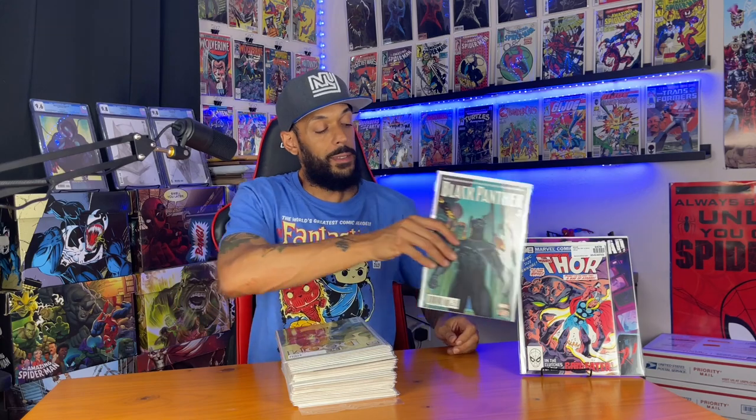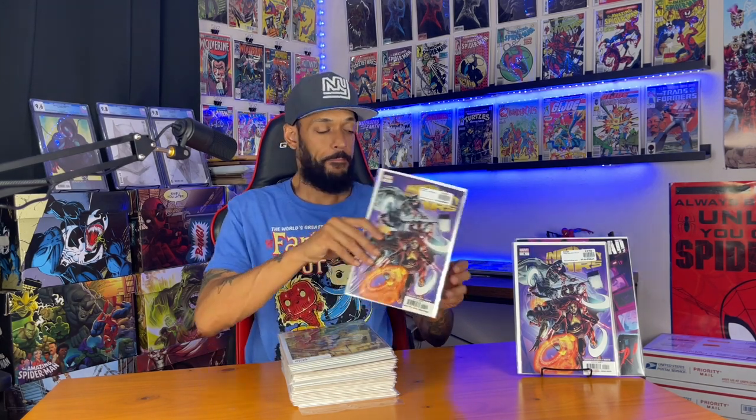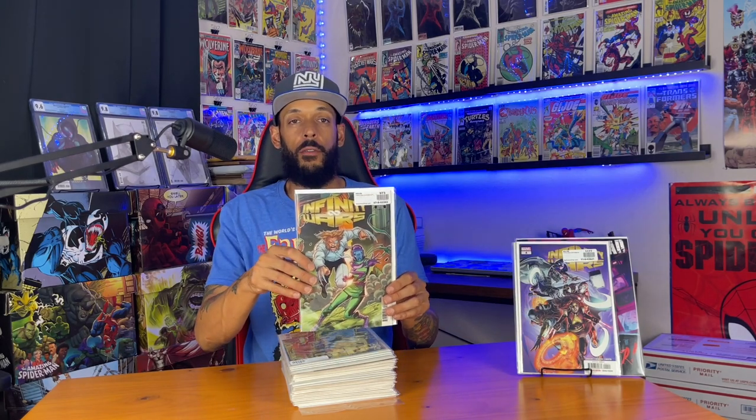Next one is Black Panther issue one — this has the first appearance of Zenzi, a mutant from Wakanda that affects people's emotions. Next one is Dr. Doom issue six — got this for Kang right there on the cover. The next one is Infinity Wars issue four — this has the first appearance of Kamala Kang. And then we got the variant cover with her right there.